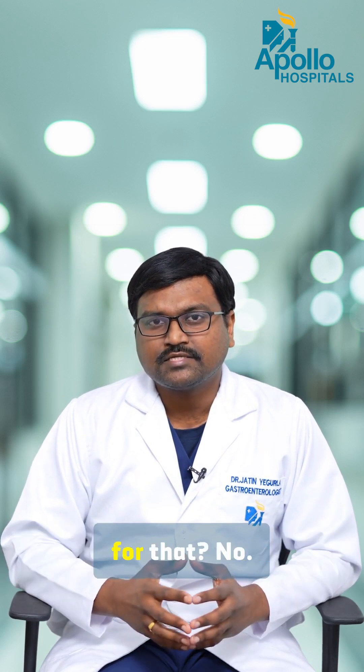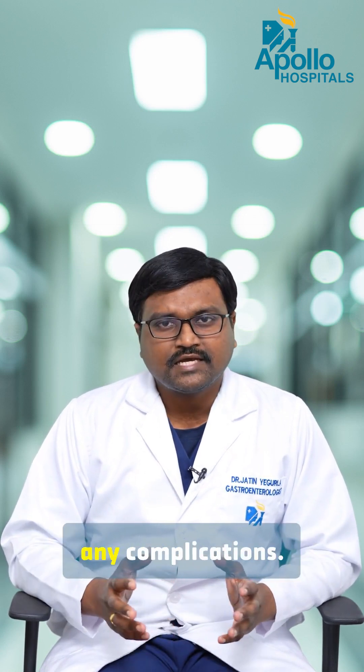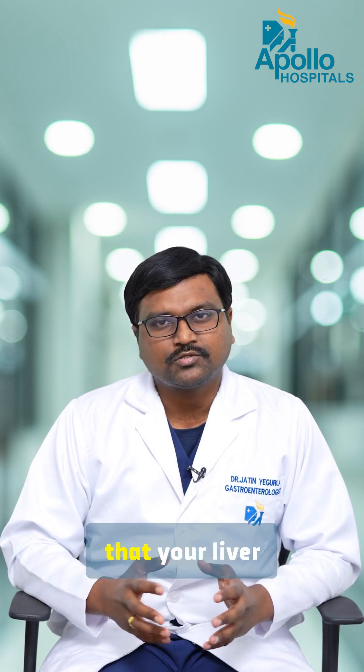Do you need any treatment for this? No. The reason is that it doesn't cause any complications. It doesn't mean that your liver has any disease.